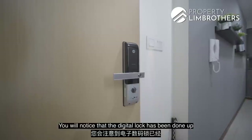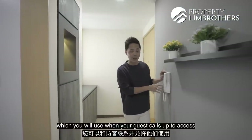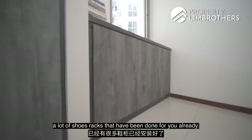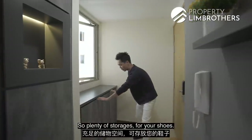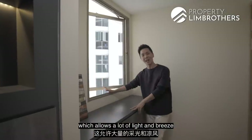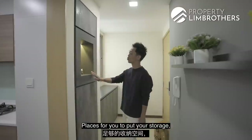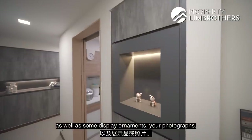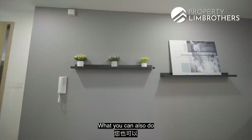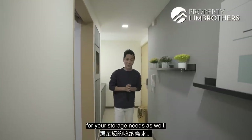Coming to the unit, you'll notice that the digital lock has been done up for you. This is the intercom unit which you will use when your guest calls up to access through the lift. There are a lot of shoe racks done up for you already — plenty of storage for your shoes. There's also a very large window which allows a lot of light and breeze into the unit. This is the DB box. There are nicely hidden spaces for storage and display ornaments, and along this whole stretch of wall you can construct a full panel of shelving for your storage needs.